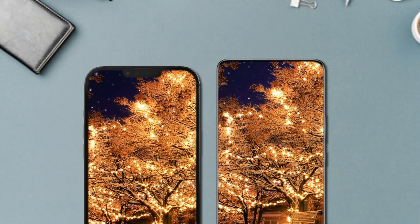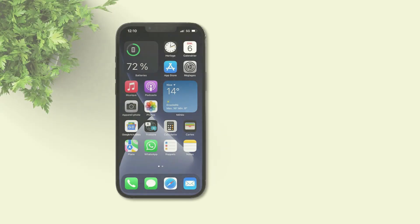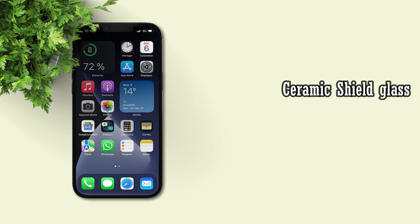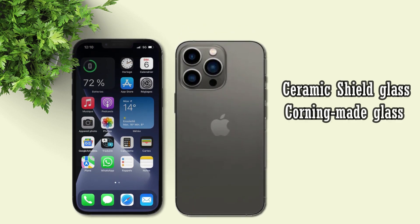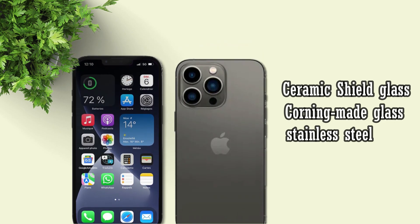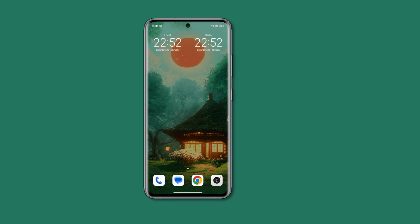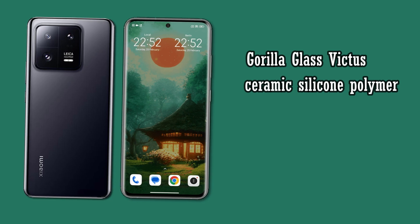In terms of resolution and features, the Xiaomi 13 Pro is superior. Moving on to body material, the iPhone 13 Pro Max is protected on the front with Ceramic Shield glass, the back is covered by Corning-made glass, and the frame is stainless steel. Meanwhile, the Xiaomi 13 Pro's front is protected with Corning Gorilla Glass Victus, the back is made of ceramic and silicone polymer, and the frame is aluminum.